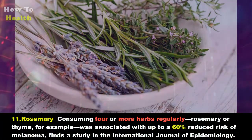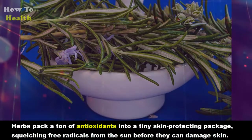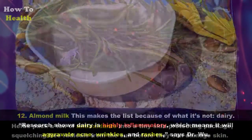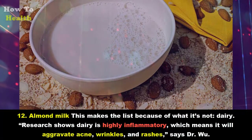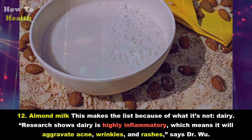Eleven: Rosemary. Consuming four or more herbs regularly — rosemary or thyme, for example — was associated with up to a 60 percent reduced risk of melanoma, according to a study in the International Journal of Epidemiology. Herbs pack a ton of antioxidants into a tiny, skin-protecting package, squelching free radicals from the sun before they can damage skin.